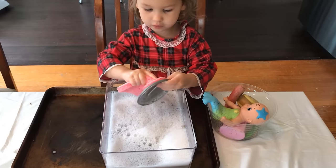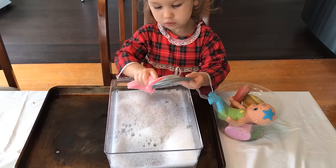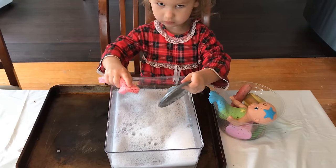Here we have a water sensory tray. I just have a couple drops of dish soap in a little tub and she goes to town washing her toys at Isabelle's toy wash.